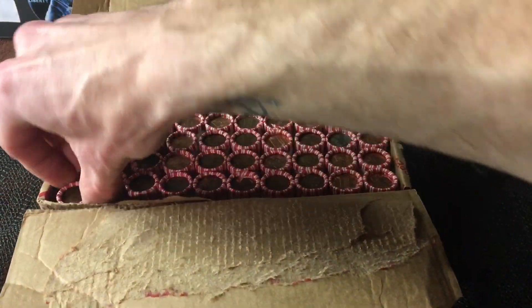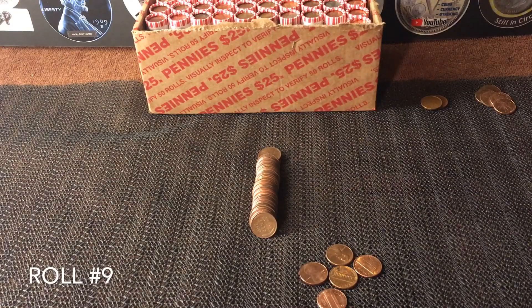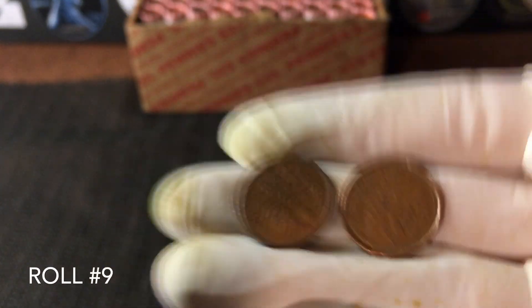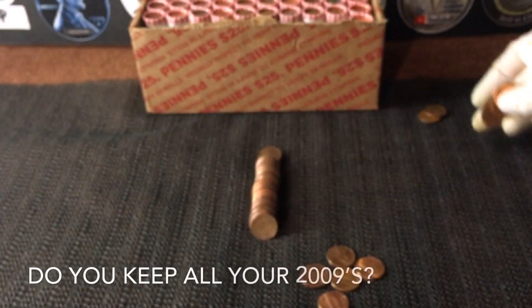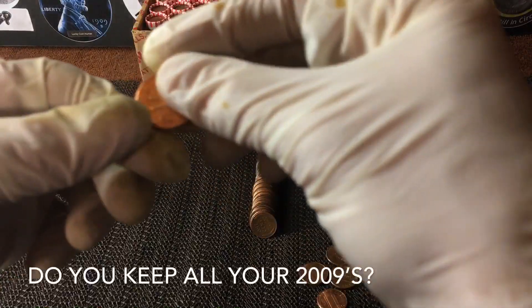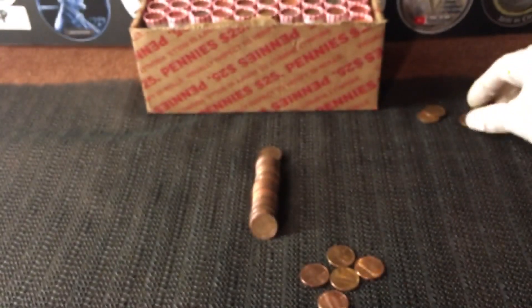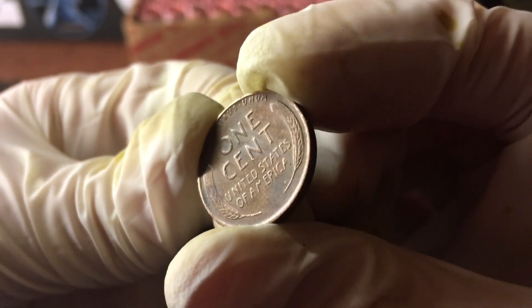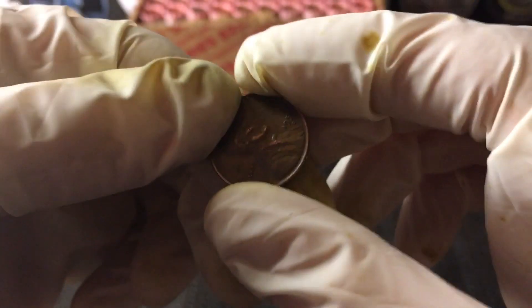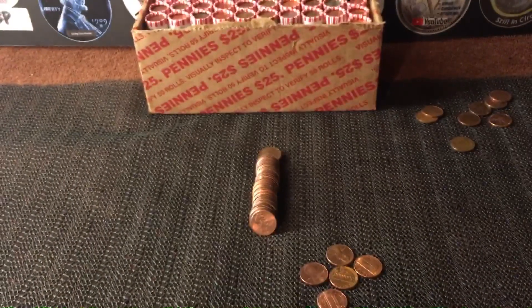Let's get started right here with roll number one. It's been a pretty slow start to the box. I'm on roll number nine and I finally have my first wheat of the box. The only things I've really come across are a couple of modern Canadian pennies — no King Georges or young heads, but I still pull those aside. I've found a little bit of 2009s which I'm keeping aside to see how many I can find in the whole box. I haven't checked the date yet — it was wheat side up, so if I had to guess, maybe 40s or 30s.